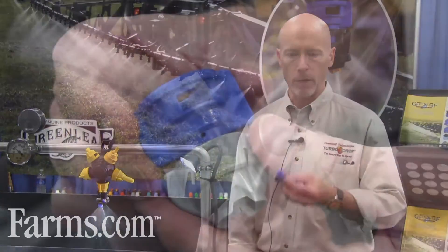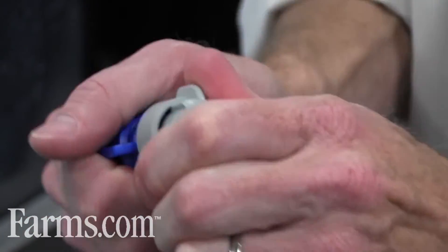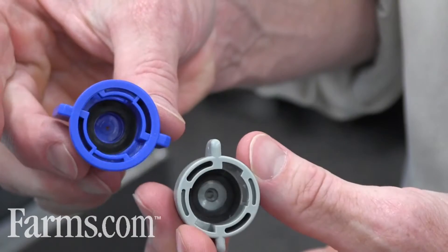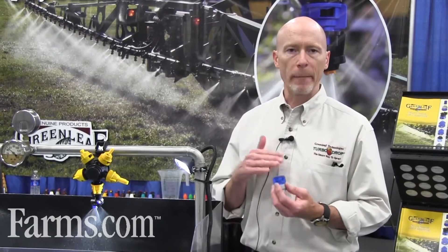We've been selling the nozzles since 1995. We started off with the TurboDrop nozzle. This is the current version of the TurboDrop XL nozzle, which is a medium pressure air injection nozzle designed to operate from 30 to 120 PSI. It gives more of a medium to coarse drop, so it's not as coarse as some of the other air induction nozzles on the market.